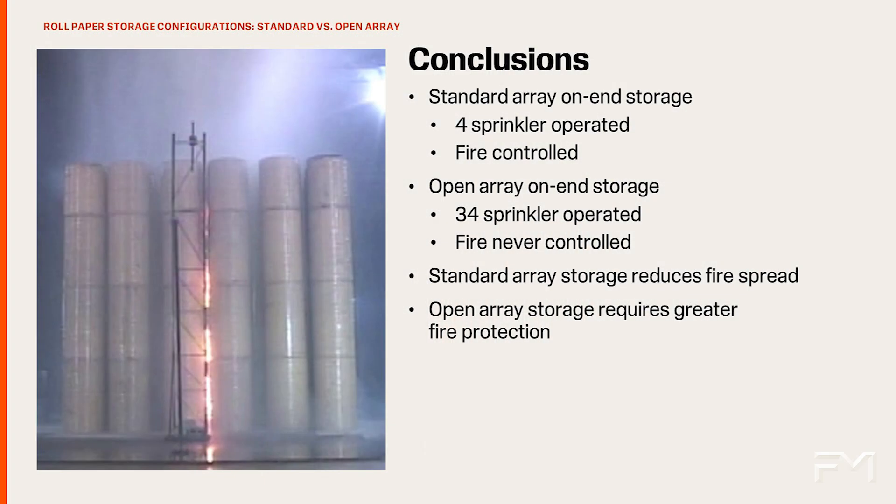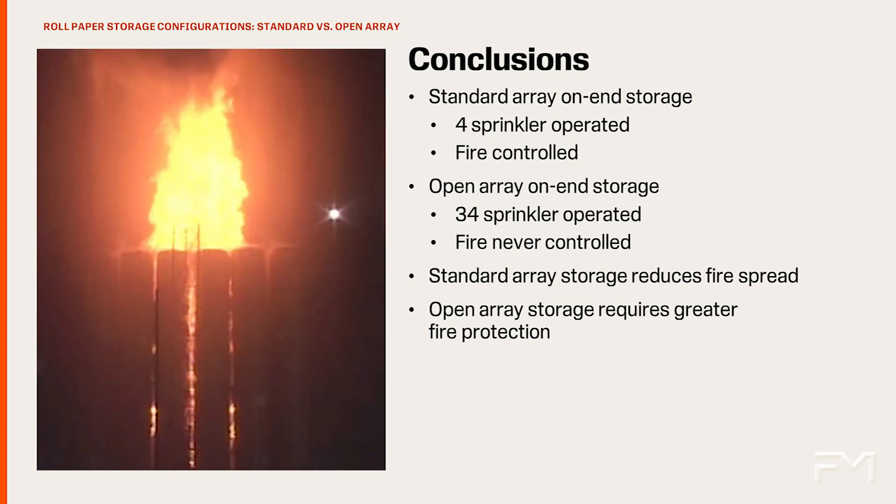In the fire test shown, the fire in the standard array was controlled by 4 sprinklers, while the fire in the open array remained uncontrolled with 34 sprinklers operating. A stronger sprinkler protection scheme, as recommended in FM Global Property Loss Prevention Data Sheet 8-21 Rolled Paper Storage, would be needed to control a fire in the open array.